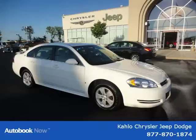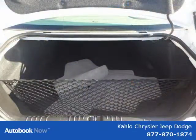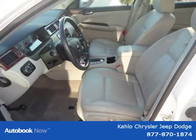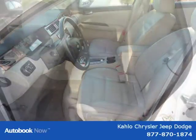2008: City 14, Highway 21, 3.5L flex fuel engine with 4-speed automatic transmission on E85 gas-ethanol mix. 2008: City 18, Highway 29, 3.5L gas engine with 4-speed automatic transmission. 2007.